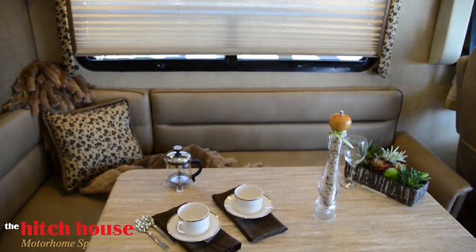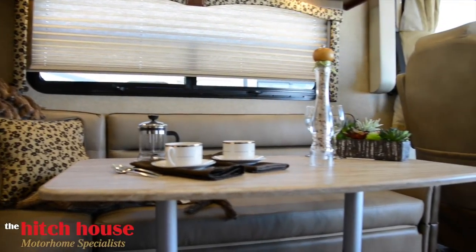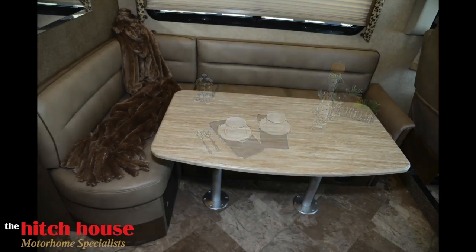Moving farther into the living space, we find the pedestal table and additional sleeping area. This spacious and beautiful table converts quickly into a comfy twin bed.